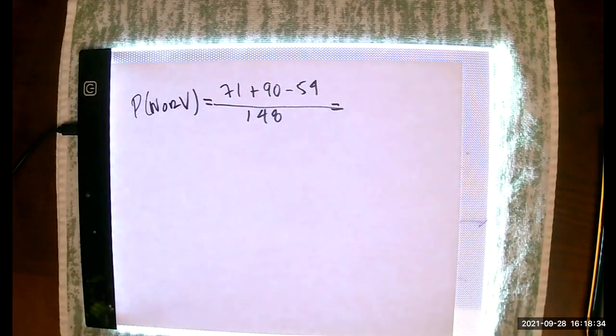I want you to notice that when the problem is set up correctly for the addition rule, the denominators should all be the same — adding fractions is usually a pain, but not here. So the probability of W or V equals 71 plus 90 minus 54, divided by 148.